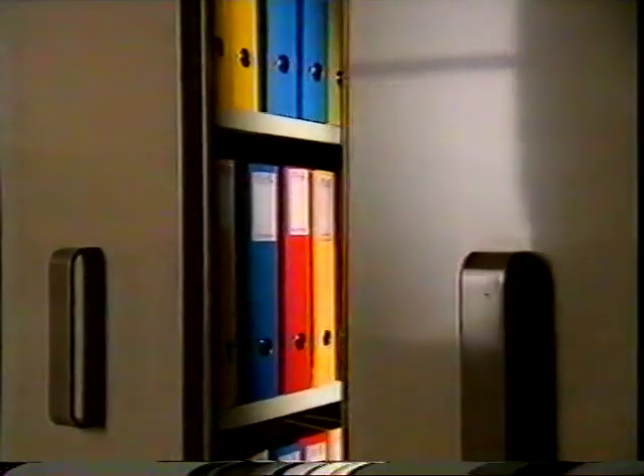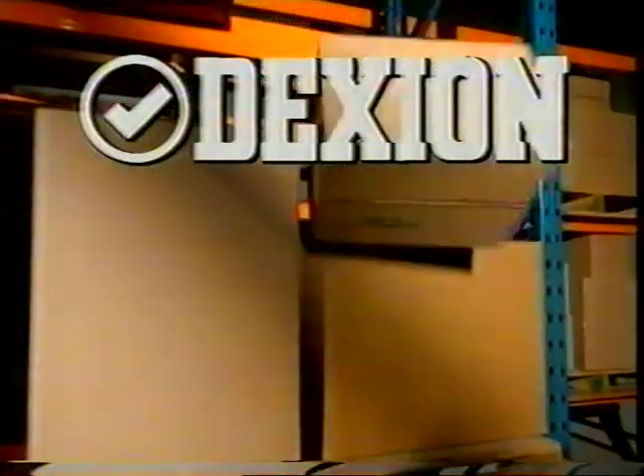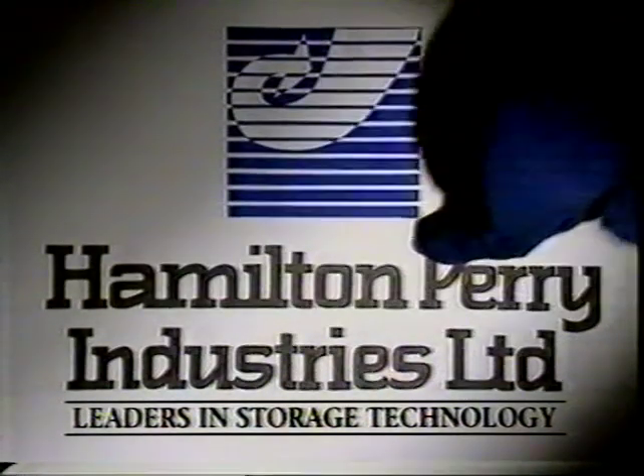Our cabinets are by design to help organize your files. For large boxes and the like, our racking is ahead by miles. Hamilton Perry Industries — leaders in storage technology. We're in the yellow pages.